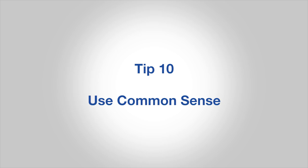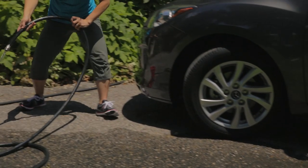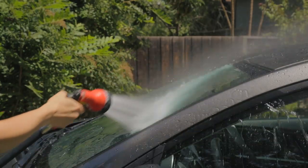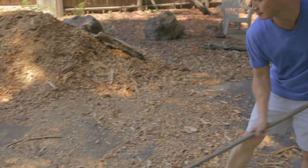Number ten, use common sense. Think about what you're doing. Just the simple things like using a spray nozzle when rinsing your car, or a broom instead of a hose to wash down the driveway or sidewalks.